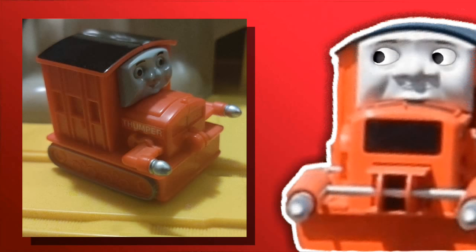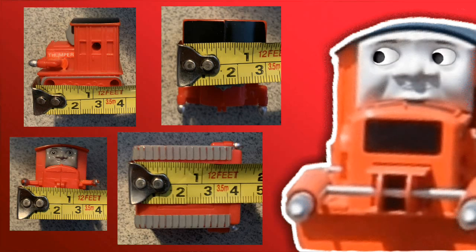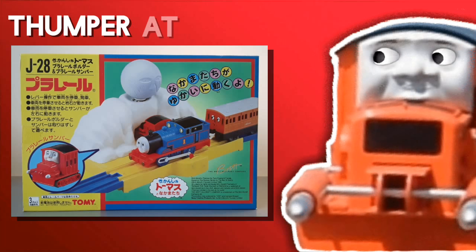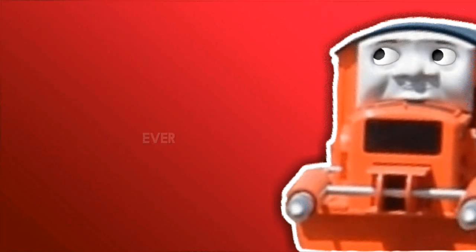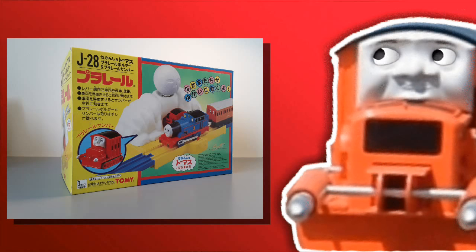So Thumper, as JamesIsHere said, is absolutely tiny. Here are some measurements of him — credit to the wonderful Muddy Poppins. They released him in a set called the Thumper at Boulder Mountain Scenery Set, based off the episode Rusty and the Boulder, which was his only appearance ever. The tiny Thumper came in this set, and unlike my last video, I now have video of this set working, so I'll play that for you right now.